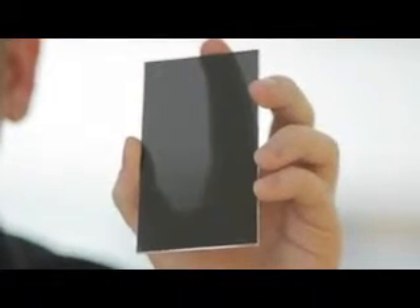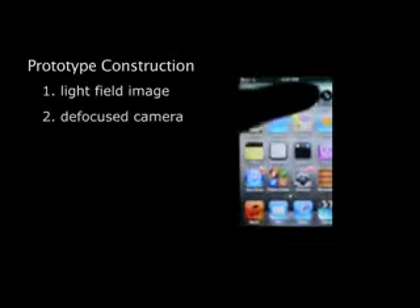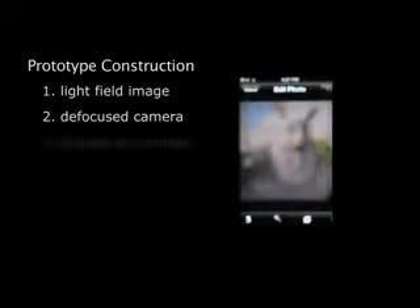It's basically a special printed transparency. The pattern on the transparency is an array of pinholes that codes the image shown on the display for the human observer, and we use special algorithms to create the images that we show on the display.